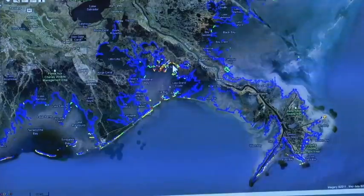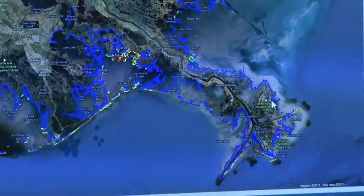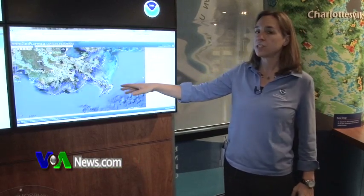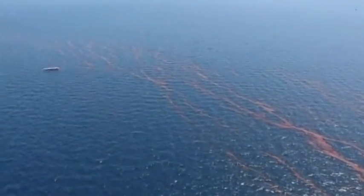A map at the National Oceanic and Atmospheric Administration keeps track of the Gulf Coast recovery. Lisa DiPinto is with NOAA's Office of Response and Restoration. She says for the amount of oil that spilled out into the Gulf — more than 4 million barrels — the impact could have been much worse.